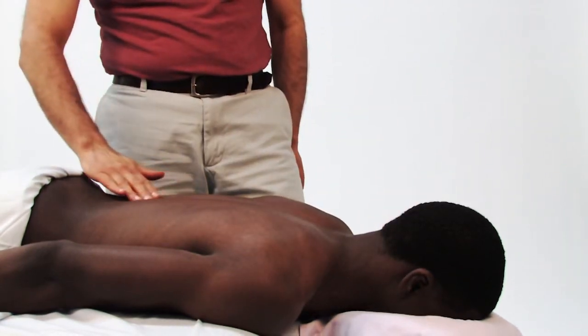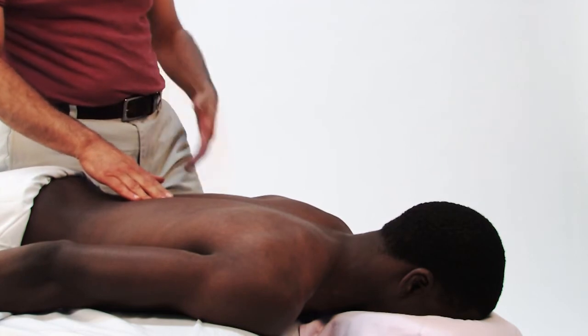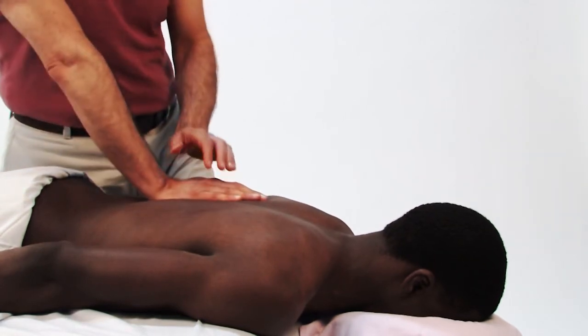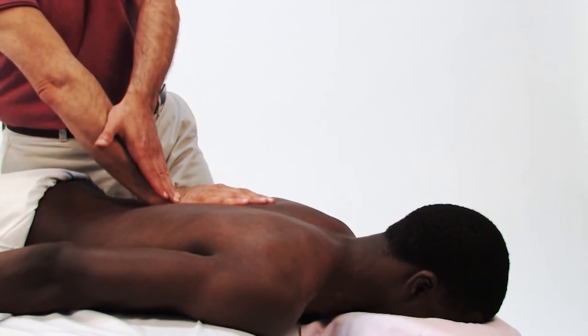If I'm working the thoracolumbar region down here, I would choose to stand more toward the foot or caudal end of the table and put my pressure upward toward cephalad, so my angulation is like this.